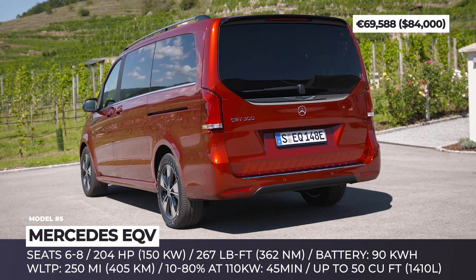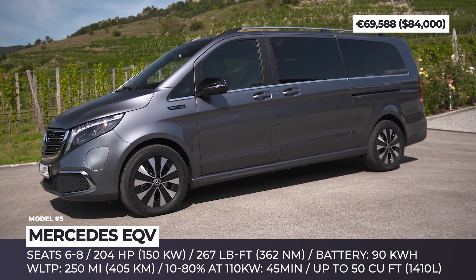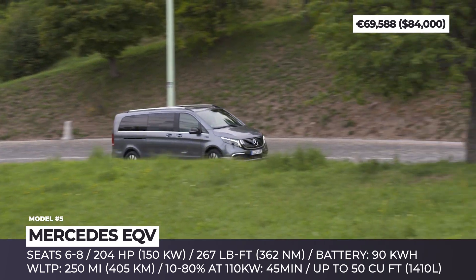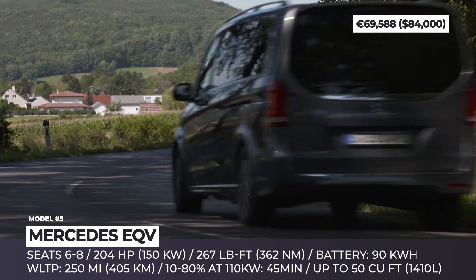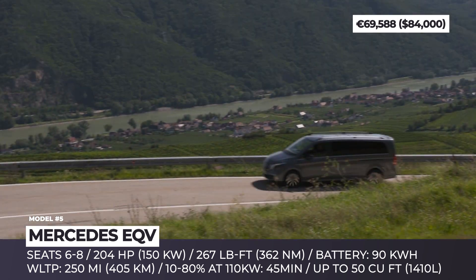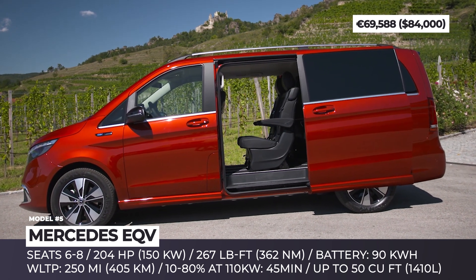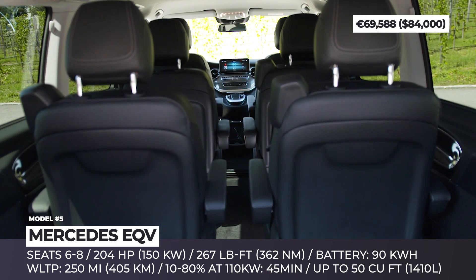Mercedes EQV: The only van member of the EQ luxury EV family arrives with more potential than your standard people hauler. The model offers two wheelbase lengths, three equipment levels, and several flexible interior layouts seating from 6 to 8 people. Underpinned by a 90 kWh battery and a single motor, the EQV peaks at 204 horsepower and 267 pound-feet, covers up to 250 miles per charge, and reaches speeds up to 100 miles per hour. It comes with a standard on-board 11 kW rapid charger and a wallbox for home use, and is compatible with 110 kW stations that shorten charging from 10 to 80% in just 45 minutes.